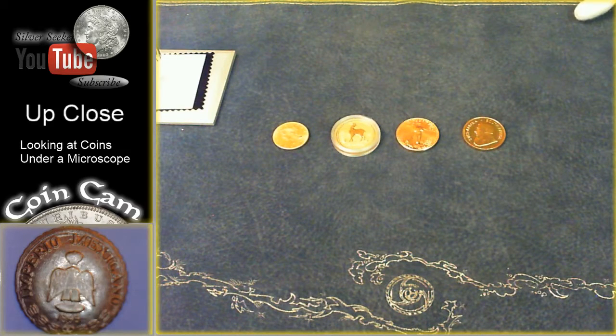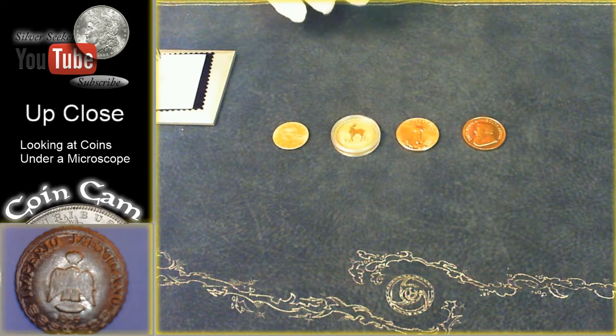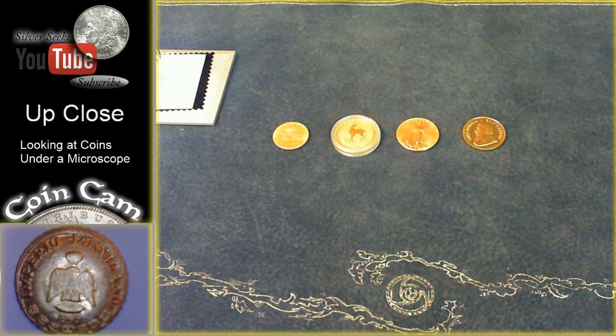Hey everybody, Silver Seeker here and we're coming at you with a little bit of our gold stack. This isn't anywhere close to all of it, so I want you to subscribe and stay tuned. Make sure you bell me — click on the little bell and checkmark to get updated on my new videos. Even though this is a new channel, I've been on YouTube for quite a while, and subscribing doesn't do anything anymore. So subscribe and bell me.